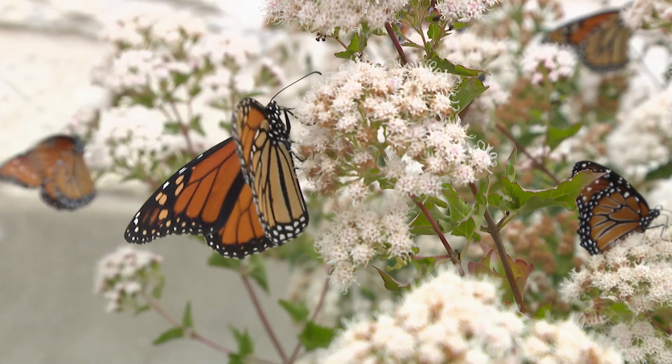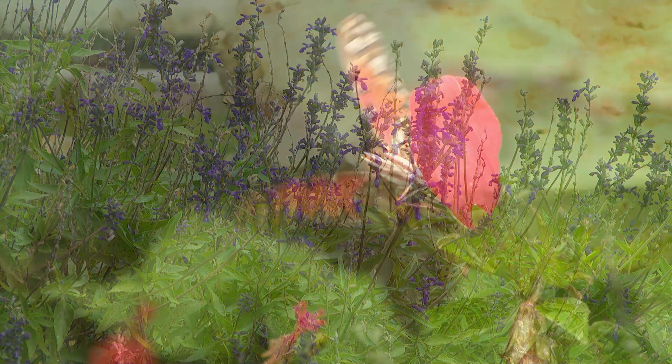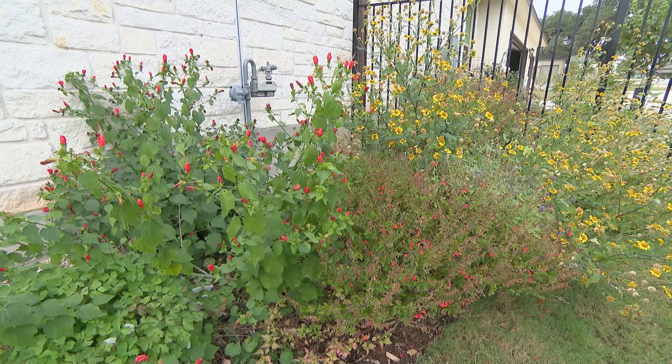I think planting habitat is so important because in today's world, there isn't as much habitat. And if we want butterflies and bees and hummingbirds and birds, we have to give them a place to breed and a place to eat and a place to shelter.